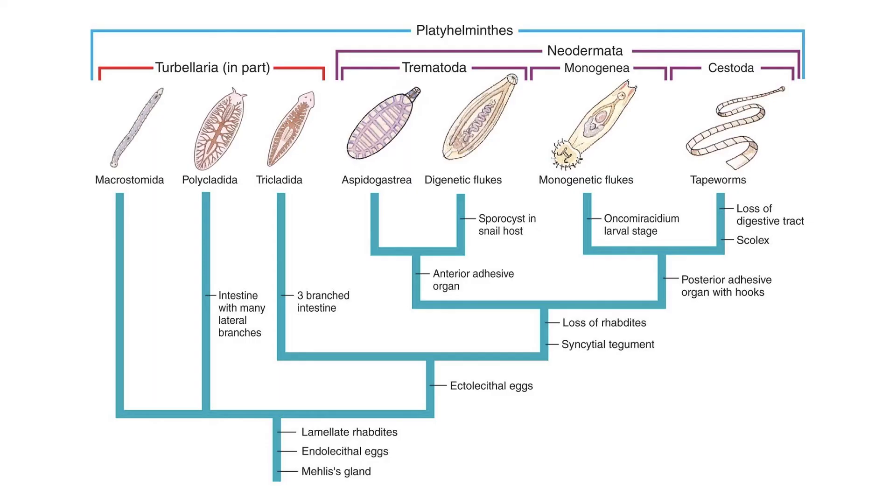And with that, we conclude our study of phylum Platyhelminthes. Let's move forward and check out some other phyla next.